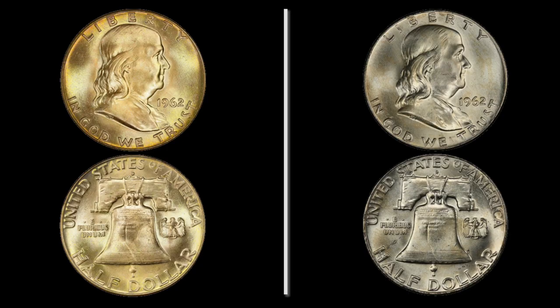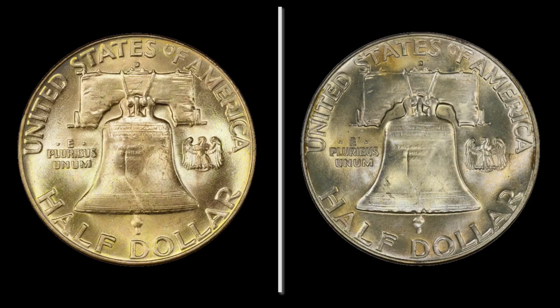Let's take a look at the first coin. Can you spot the difference between the two? One of these has received a Full Bell Lines designation and is worth $400 more in the same condition as the other one. We're going to talk a little bit about the Full Bell Lines designation, why it's difficult to achieve, and why the coins are worth so much more.